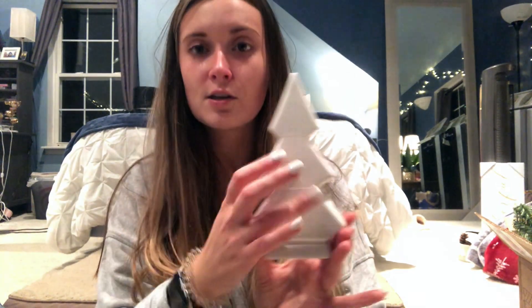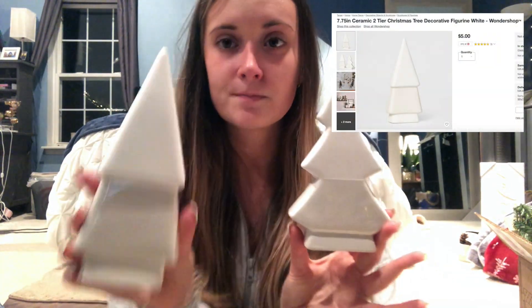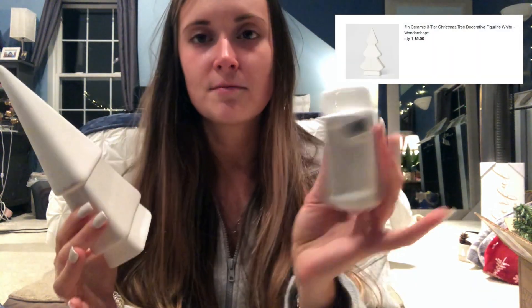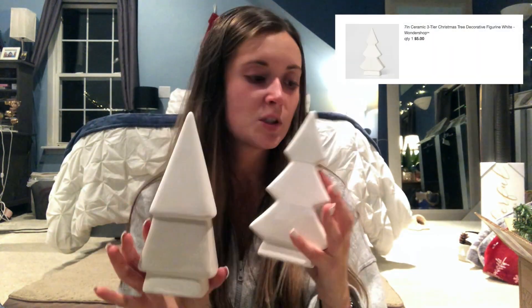These are from the Wonder Shop section of Target — Wonder Shop is their Christmas brand. I saw these online and also grabbed them in-store. They're two ceramic trees, five dollars each. They're nice ceramic, hollow, and super cute. I really like these. I also got a bag of pinecones.